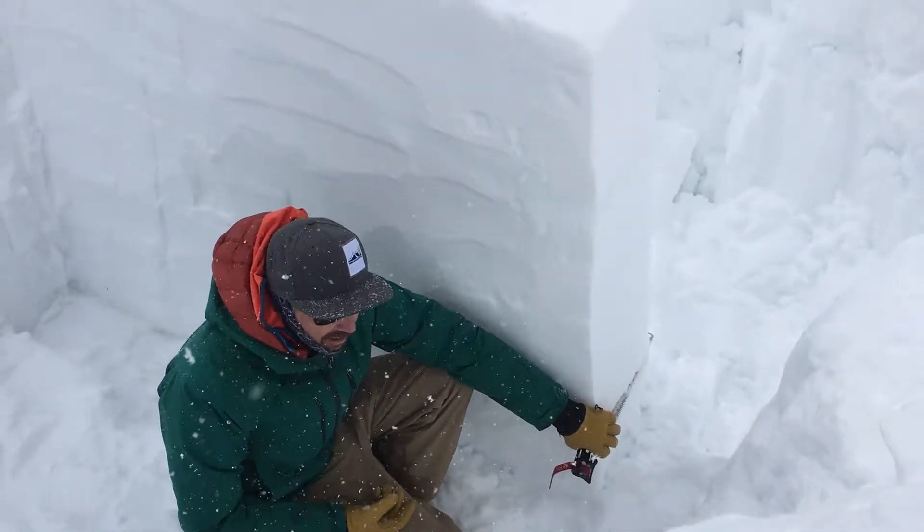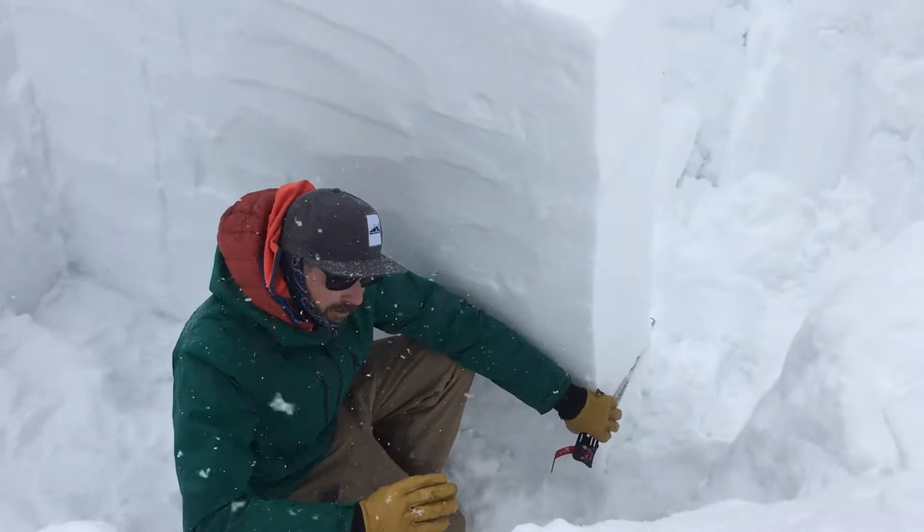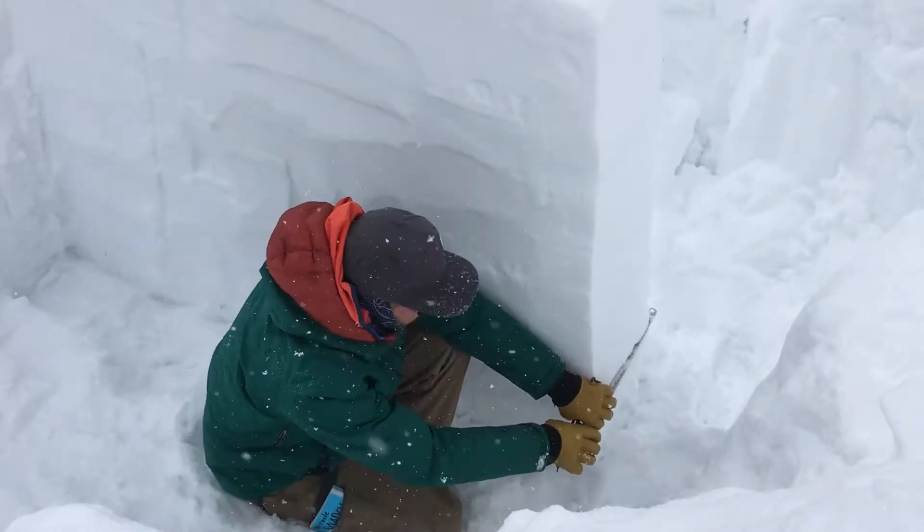I'm going to drag the saw up through this weak layer and we want to see at what point the weak layer propagates in front of the saw. If it does that before I get halfway, that indicates this layer is still a significant concern.